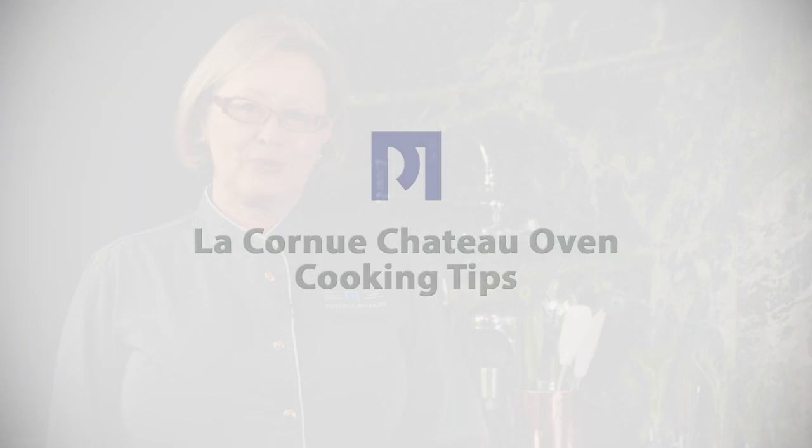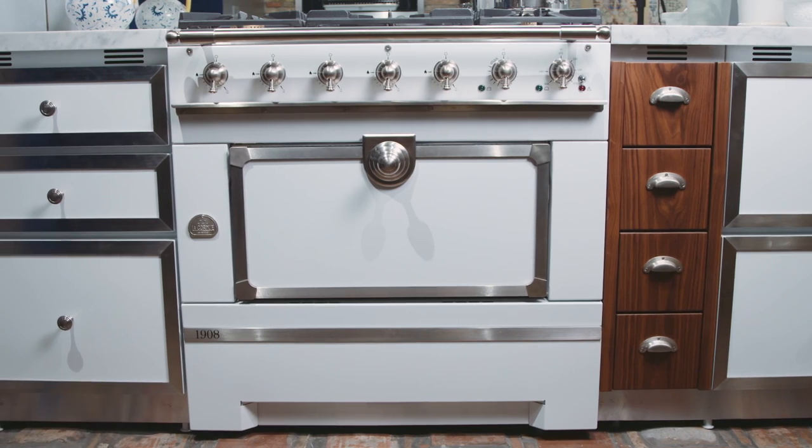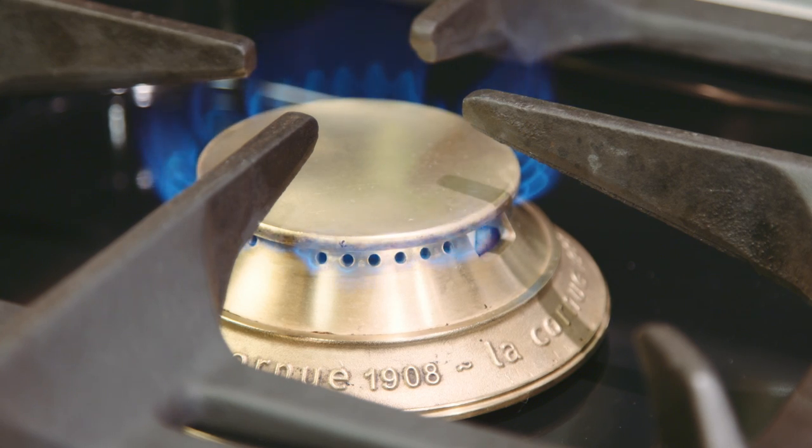The gorgeous La Cornue ovens are custom made in France and they come in a dazzling array of different colors, trims and accent options. But truthfully with a La Cornue, it's all about the cooking.